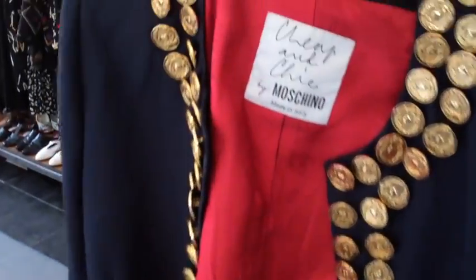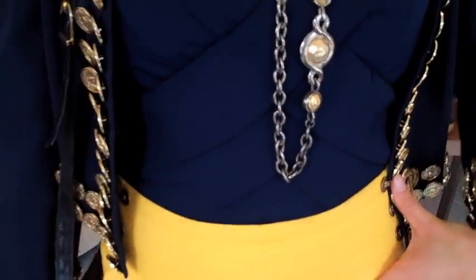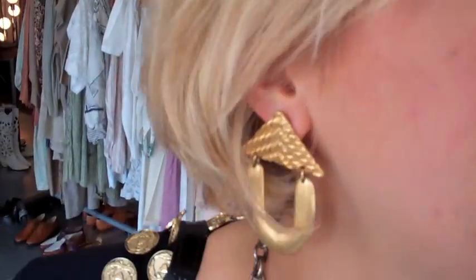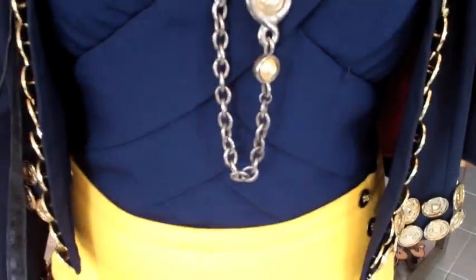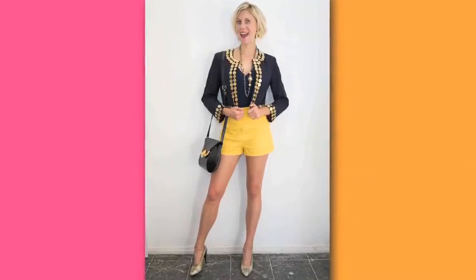This jacket is so money — it's a Moschino blazer that's literally covered in gold coins. Here's a piece I can style into a priceless look. I paired it with a 70s halter top that I tucked into my shorts, then accessorized with a couple of key pieces of mixed metal bling. I pulled it all together with this faux croc black bag and a pair of gold woven Stuart Weitzman shoes. This is a look I want to reserve for those special occasions.